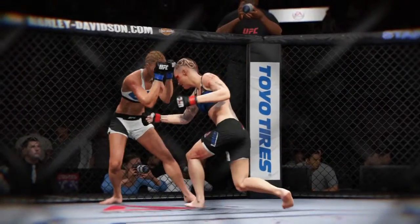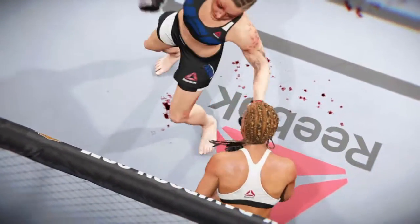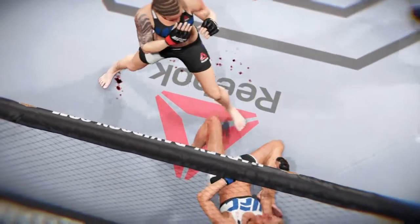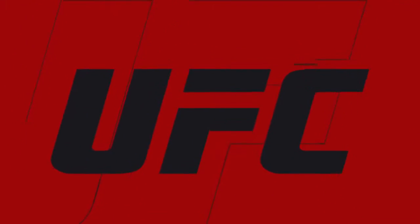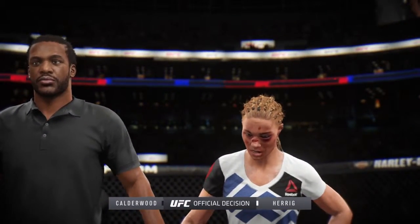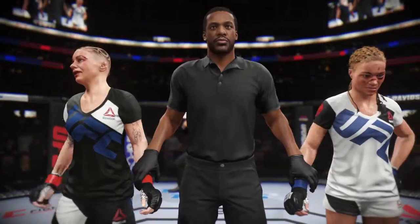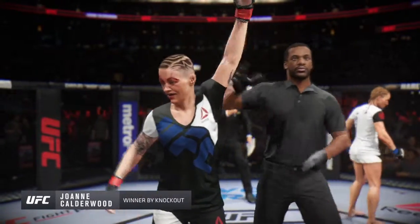Let's check out the action on our fight replay, from a different angle. Right on the money. Bruce Buffer has the official decision. Ladies and gentlemen, referee Herb Dean stops this contest at two minutes and ten seconds of the third round, declaring the winner by knockout — Joanne Calderwood! Joanne Calderwood victorious with the knockout.